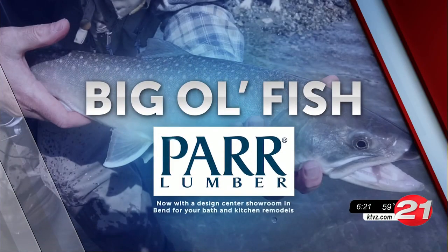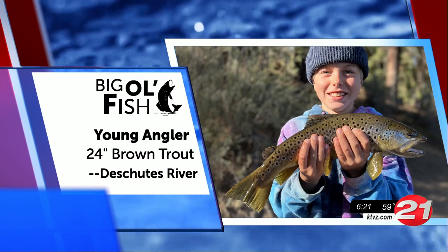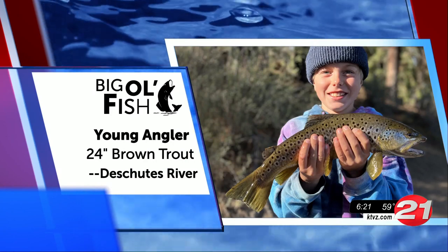Big Ol' Fish is brought to you by Par Lumber — your home and outdoor project experts for over 90 years. All right, fishing friends, get those fishing reels and rods ready because it's time for this week's Big Ol' Fish.